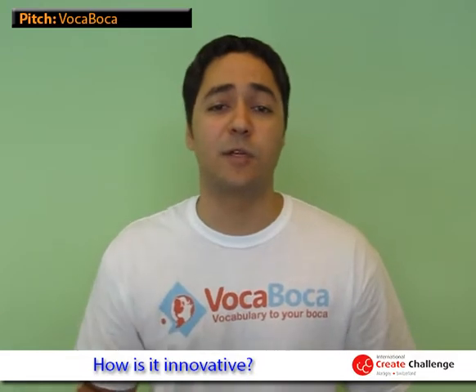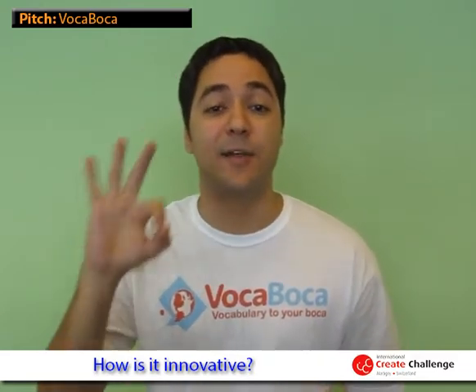VokaVoka has a very innovative feature called Visual Translations. When you take a picture of any object with your smartphone's camera, VokaVoka will tell you what it is in less than 30 seconds. You can also type a word or use your phone's microphone to add new words to your vocabulary list. It's that simple.